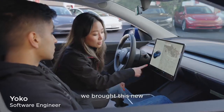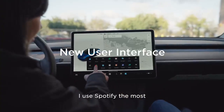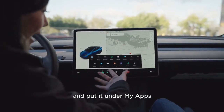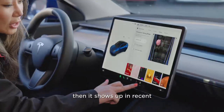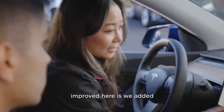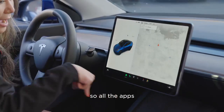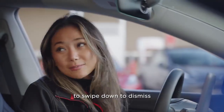We brought these new bottom bar features where you can customize what you use the most. I use Spotify the most so I can customize it here and put it under my apps. If I've used other apps before, they show up in recents. Another thing we improved is we added new gestures, so all the apps have consistent gestures to swipe down to close.